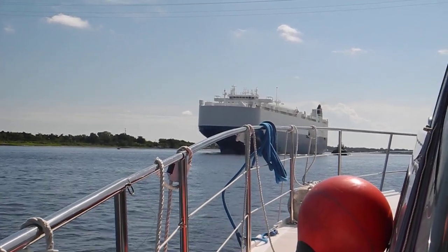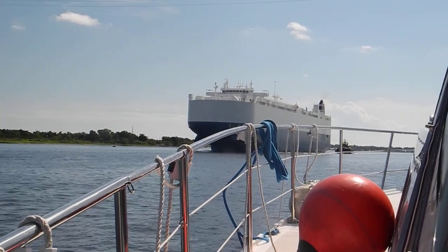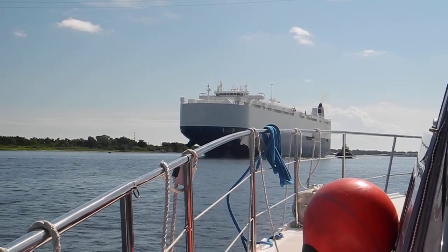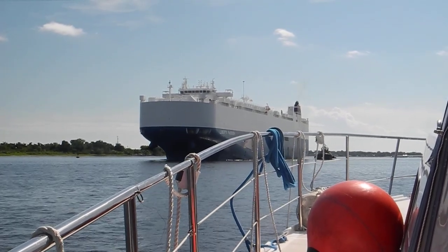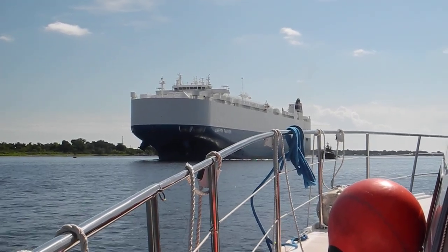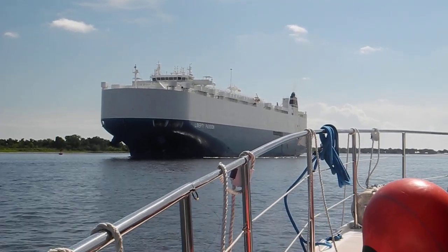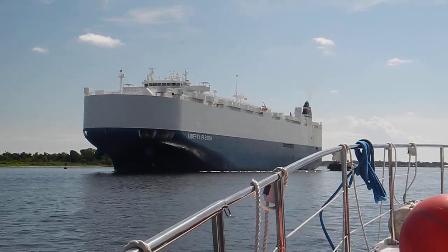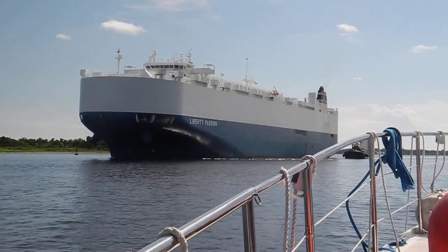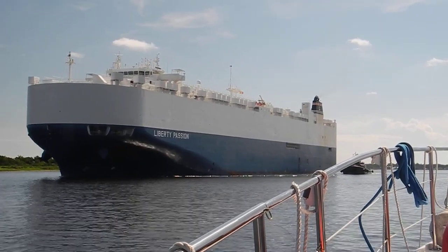We're on the St. Johns River outbound, headed to sea, and we're meeting this car carrier coming in — I assume from Europe. We got the name of both the car carrier ship and also the tugboat from our AIS. You may be able to read the name of the ship as Liberty Passion, and as we get closer to the tugboat, which is called a ship assist tug.